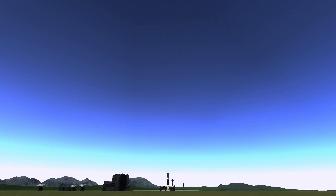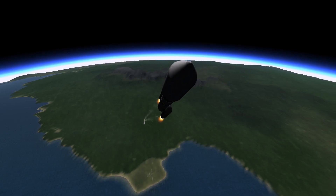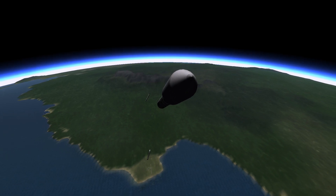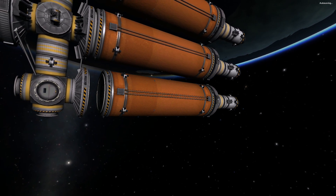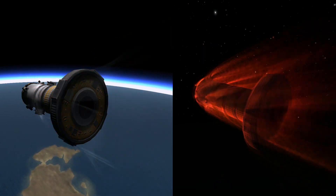We are taking the Kerbals to Duna and building a base or colony there. We're going to have a Kethane setup, a base orbiting Duna, a base on Duna where Kerbals can live, a return vessel, and everything has to work perfectly. I also want to mimic artificial gravity on the trip to Duna, which would be really cool.